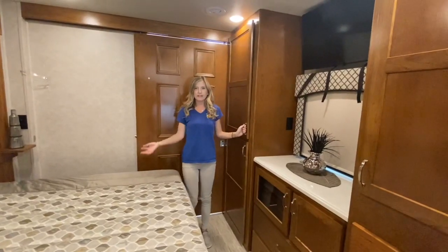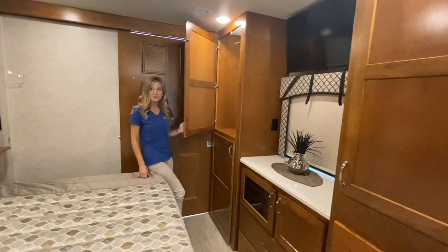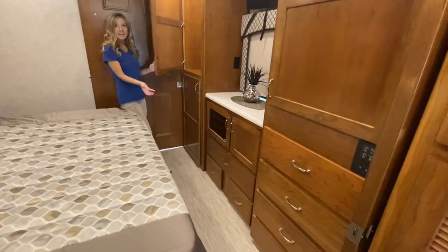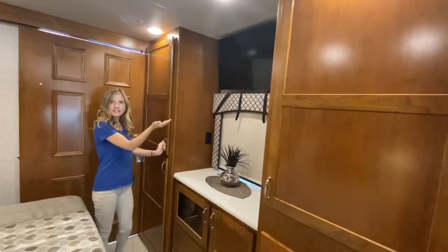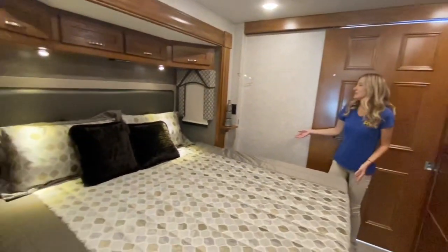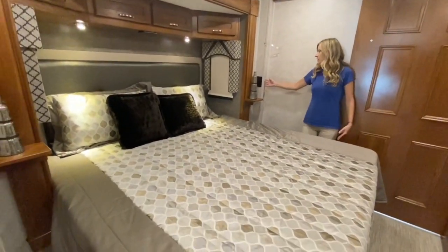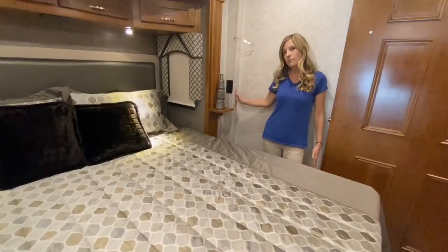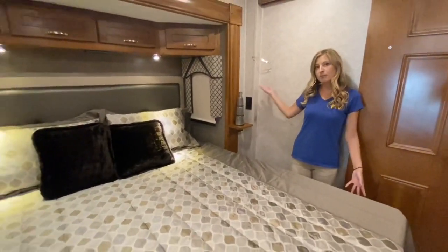And now for the master bedroom. We have his and her wardrobe cabinets, lots of storage space in between, as well as a wall-mounted television. You'll be sleeping on a king-size mattress with charging stations next to it, which have USB ports and outlets built right in. You also have storage above your bed.